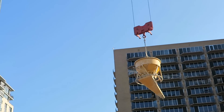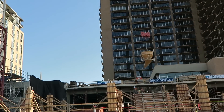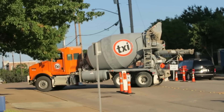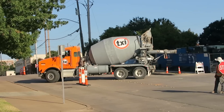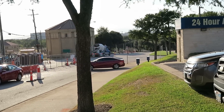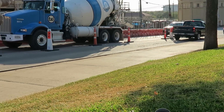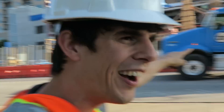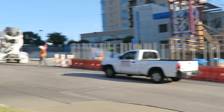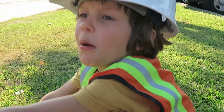There goes that cement truck. It's empty, so it's leaving. Bye, cement truck. There might be another cement truck coming — I think you're right. Here comes the other cement truck — a blue one. It's a blue cement truck. Here it is. He's gonna back up to that spot right there. See, he has a stop sign.